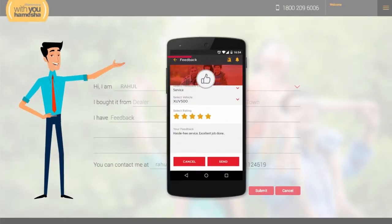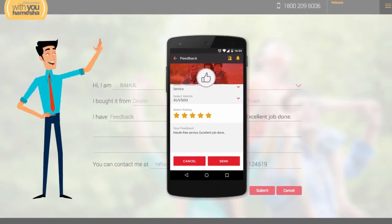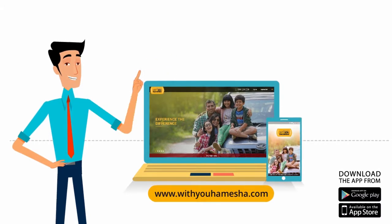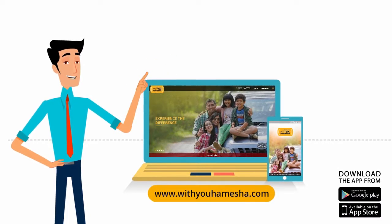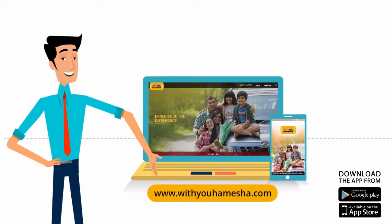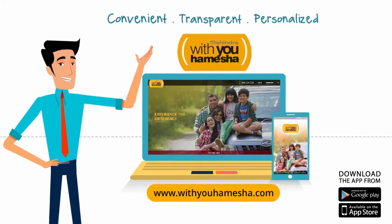With such an integrated, time-saving and seamless experience, I always give Mahindra an excellent feedback. So, visit the website or download the app today and enjoy hassle-free service. No more stressing out and pulling your hair over getting your SUV serviced. Mahindra With You Hamesha promises to stay with you, Hamesha.